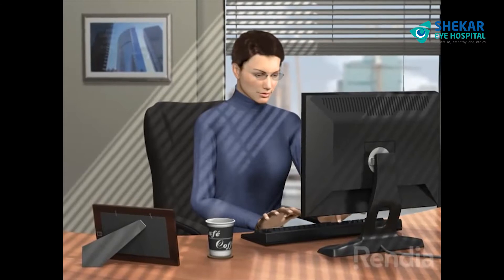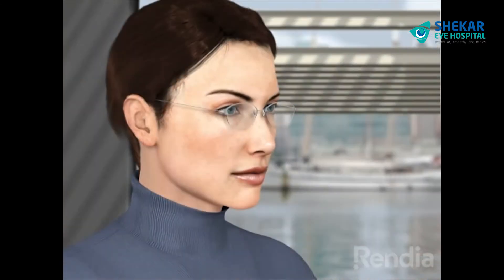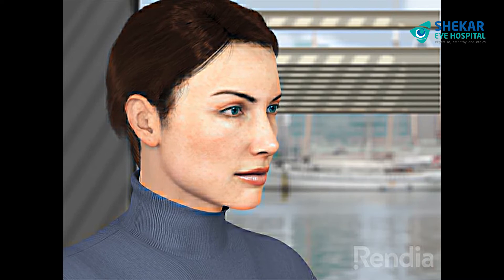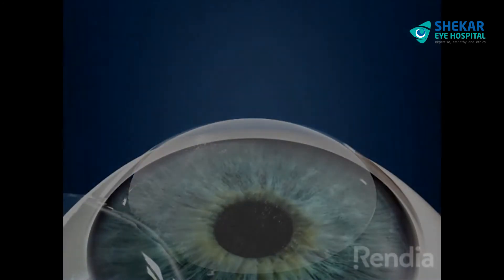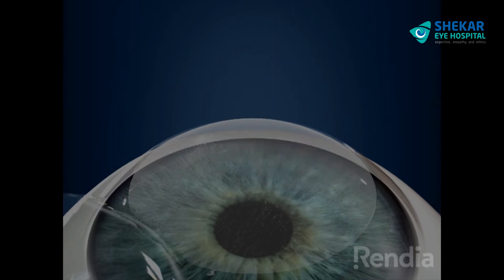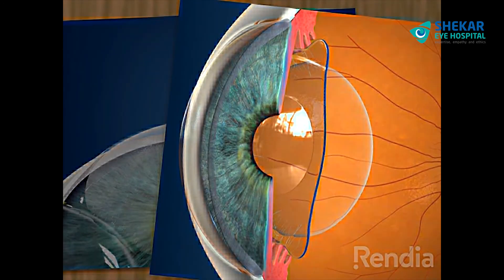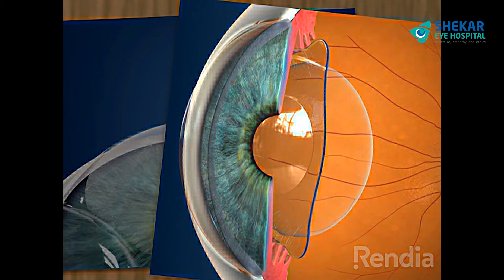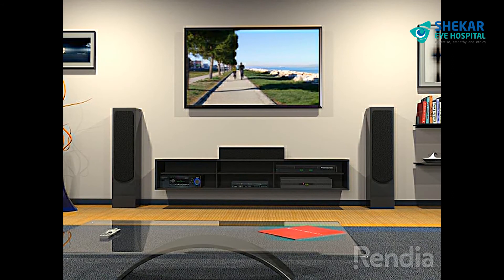Phacic IOLs are an ideal solution for nearly anyone who has the need or desire to rid themselves of glasses or contact lenses. They offer patients an alternative to corneal refractive procedures such as LASIK or PRK. Phacic IOLs have distinct advantages over corneal refractive procedures and provide superior quality of vision.